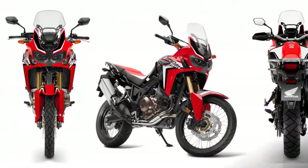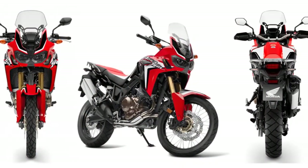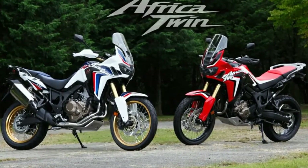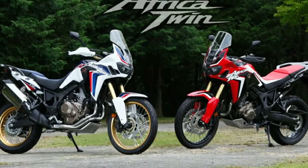The Honda Africa Twin is a successor to the XRV 750. The legendary adventure tourer is based on the four-time Paris-Dakar rally-winning Honda NXR 750.